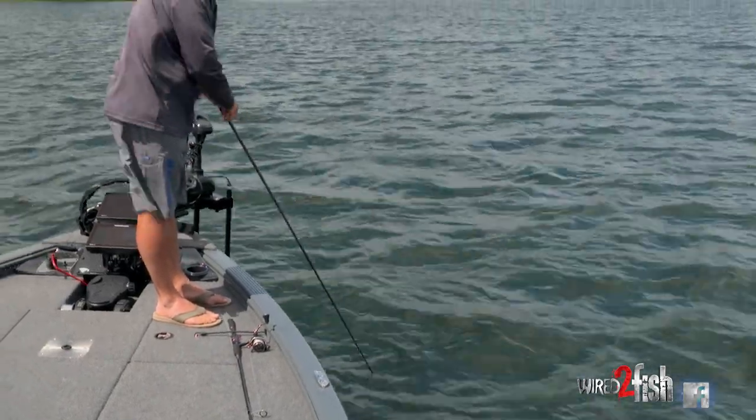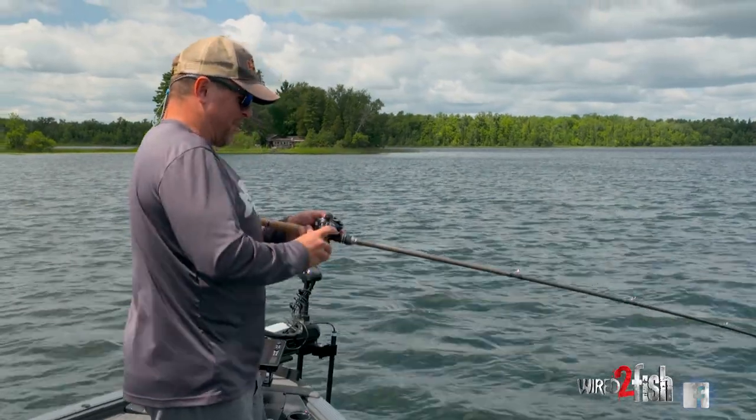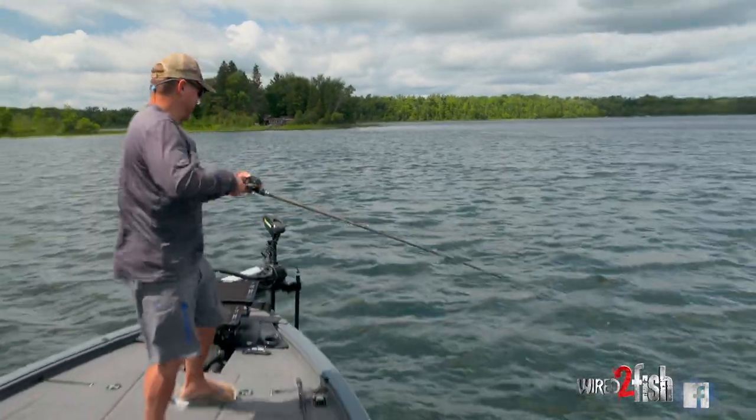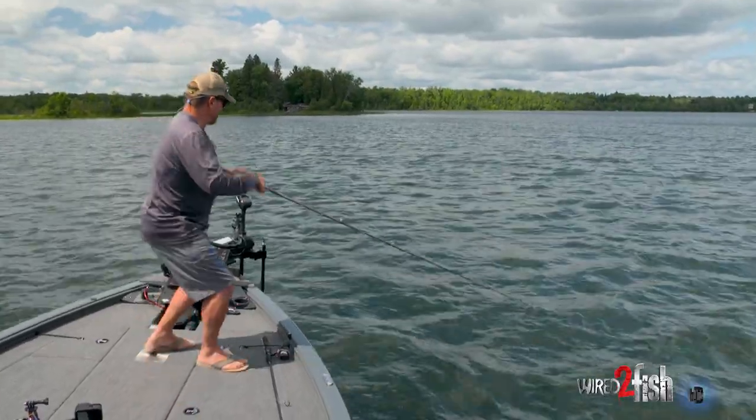I'm not hitting rock on this spot. There's my rock — there he is. Got him. I was just saying, if I'm not hitting rock, I'm not getting bit on this particular spot. I started feeling rock, and immediately, here he comes.